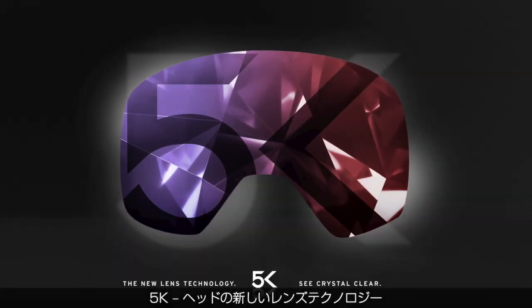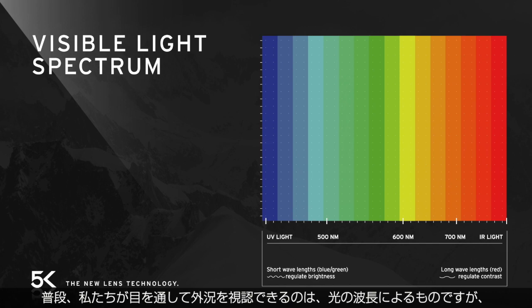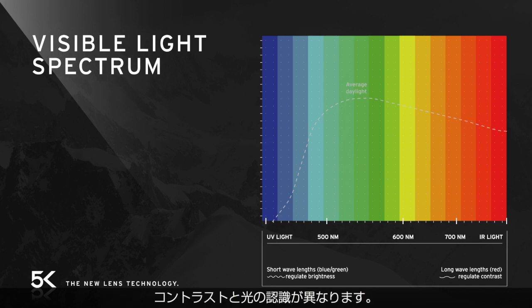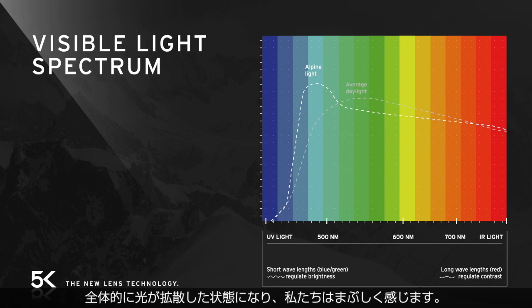5K — the new lens technology by Head. The visual light spectrum is what we can see with our eyes. Depending on the time of day and the surroundings, the intensity of each wavelength differs, resulting in different perception of contrast and light. For example, in alpine snowy surroundings, the amount of short wavelengths is higher, and therefore we find ourselves in a bright, diffuse light condition.